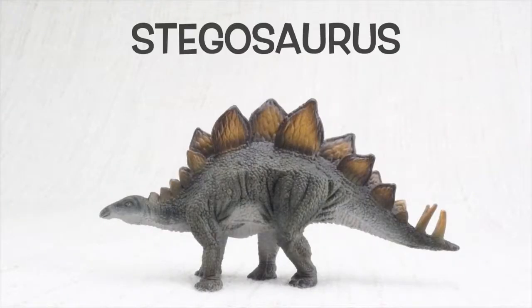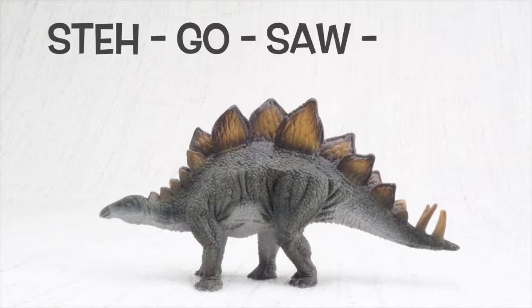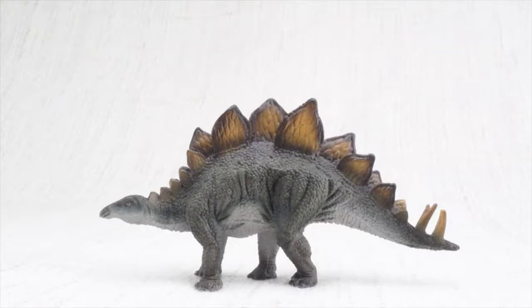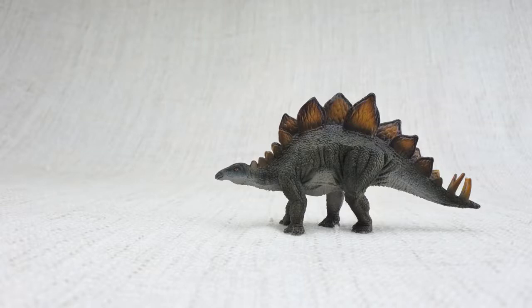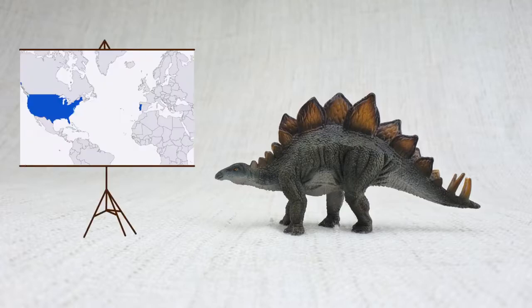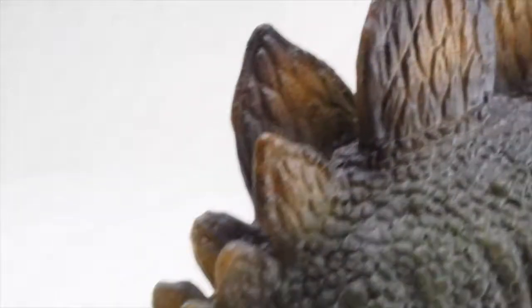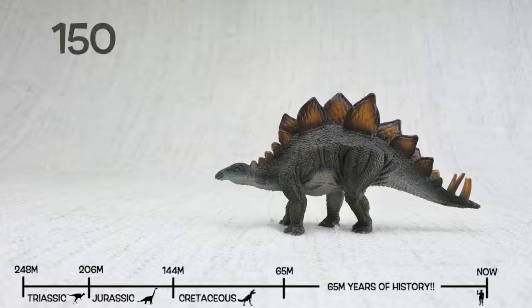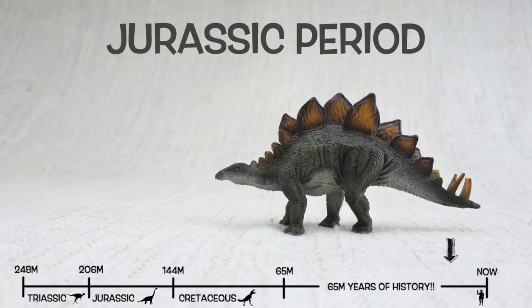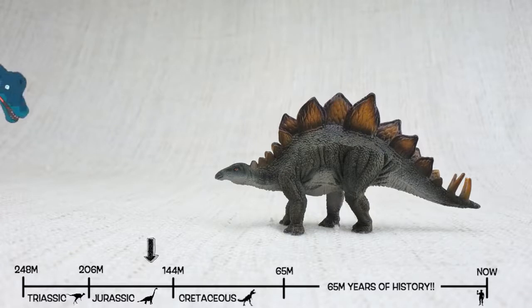Today we're going to learn all about Stegosaurus. How do you say that again? So what do we know about Stegosaurus? It was found in the United States and Portugal. They lived about 150 million years ago in the late Jurassic period. This was the same time period as Brachiosaurus, so they would have been neighbours.